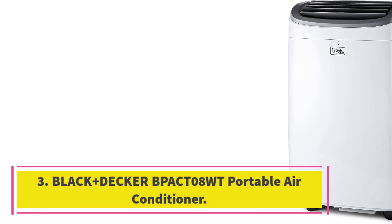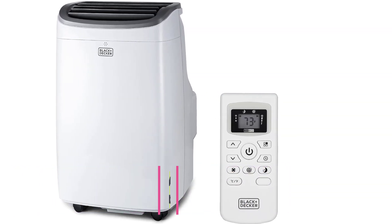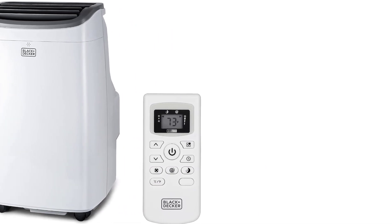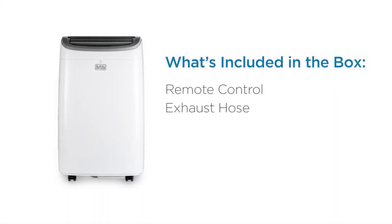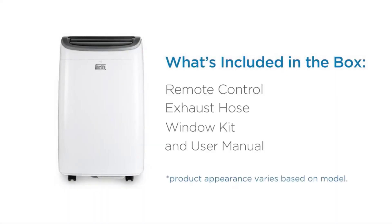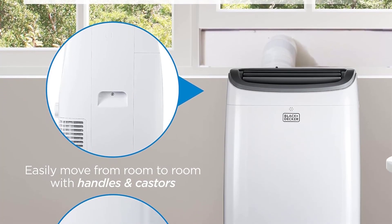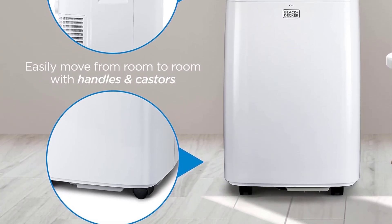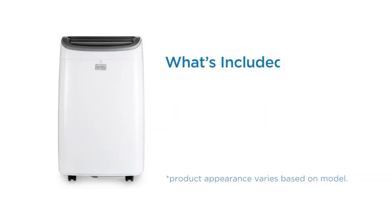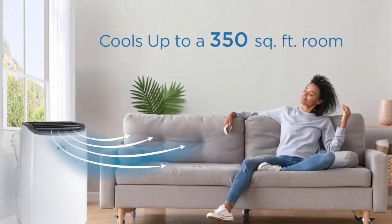Number 3: Black+Decker 8,000 BTU Portable Air Conditioner. Our experts like this 8,000 BTU unit for cooling a bedroom or studio apartment. It's quieter than other portable air conditioners and, at 53 pounds, relatively easy to move around. However, the quiet operation and compact design come at the cost of less cooling power, and the single-hose exhaust system will really start to struggle in rooms larger than 350 square feet. The well-priced unit includes a remote control and a washable air filter that slides out the back for easy cleaning.